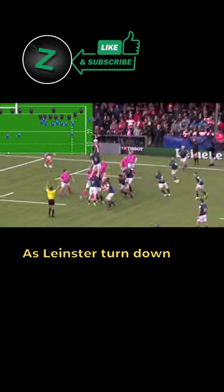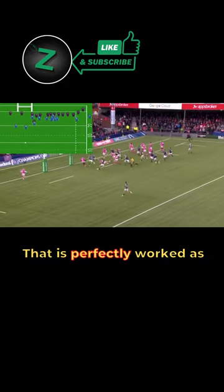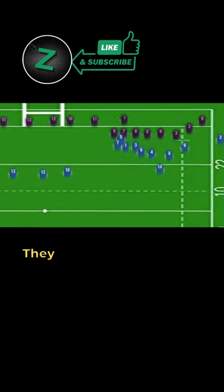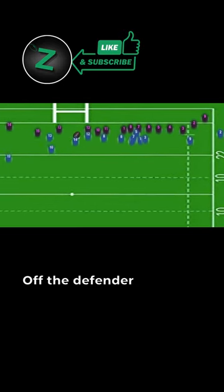Here's Dan Sheehan to throw, as Leinster turned down the chance for three points. He goes to Ryan — that is perfectly worked as well. Look at that! Opened up totally! They are flying! It's the line from Osborne as well, off the defender there.